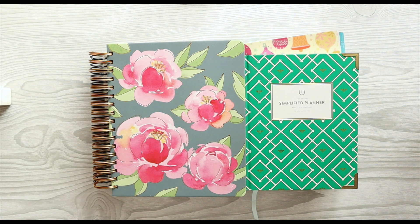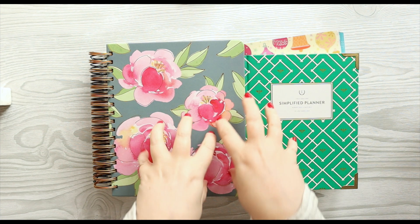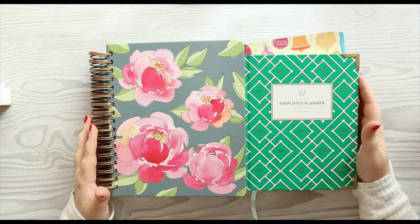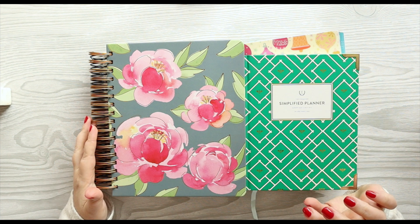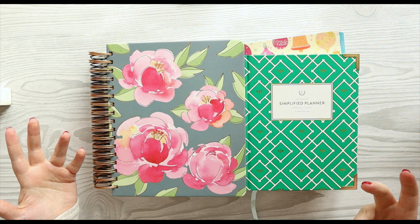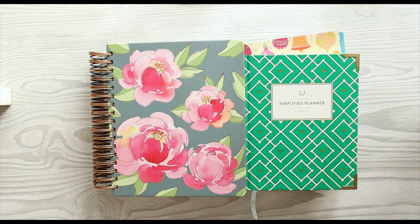Hey everyone, I am so excited about today's video. Today I am going to be showing you my 2022 planner stack. These planners right here are actually my 2021 planner stack and I'm going to go through them with you first to show you what worked, what didn't work, and why I've chosen the things I have chosen for next year. This video is a collab with some of my favorite people — I actually invited them to join me today to show our planner stacks.